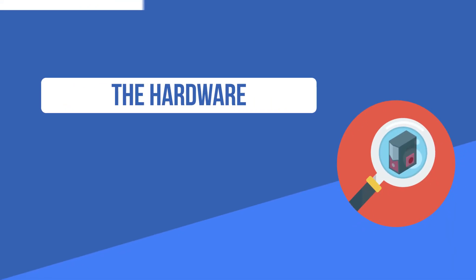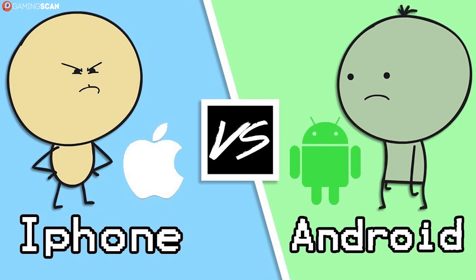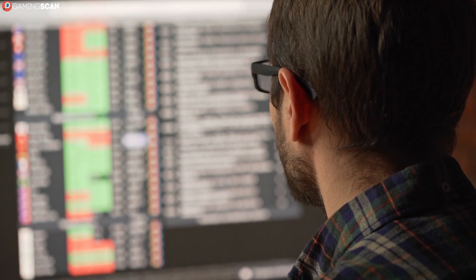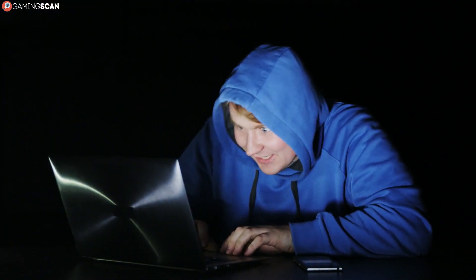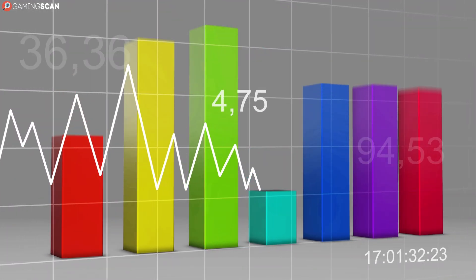Ask any Android user why they prefer it to the iPhone and chances are they'll bring up the iPhone's subpar hardware, to which the iPhone user will say the software is so good it more than makes up for it. We're inclined to agree with this when it comes to smartphones, but gaming is a whole different story — it's extremely hardware-focused, and more specifically, it's graphics card focused.